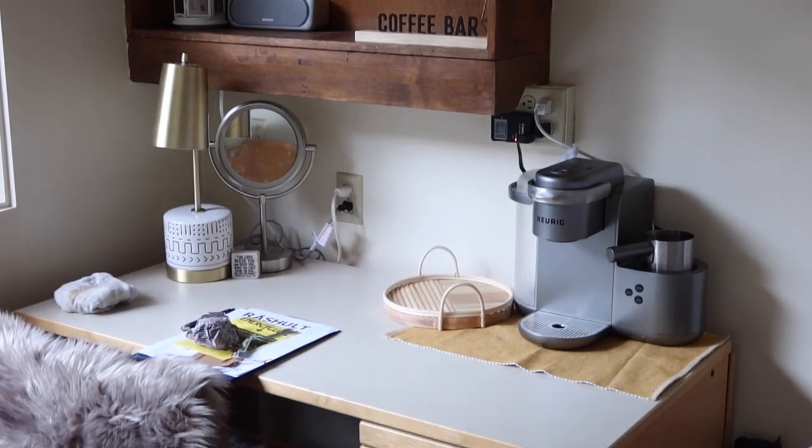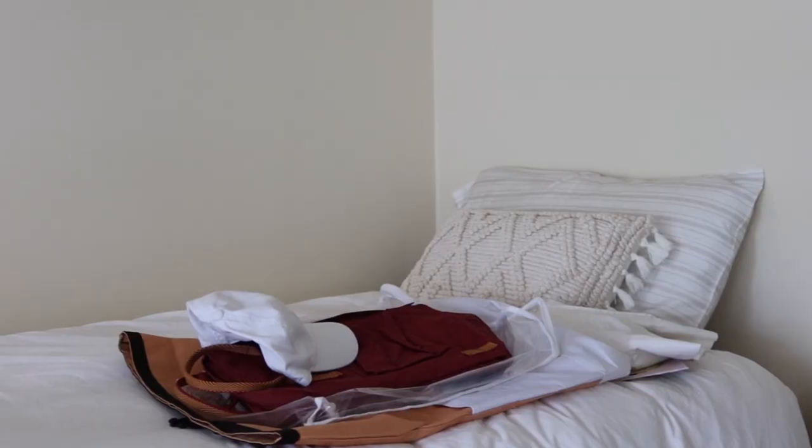We've been setting up for a couple hours now, so we have the bed, we have the desk — we've made a lot of progress. I still have to unpack some of my clothes and put those away and kind of decorate more. It's still very plain, and I definitely forgot some things, but we have made good progress and gotten at least everything settled in.